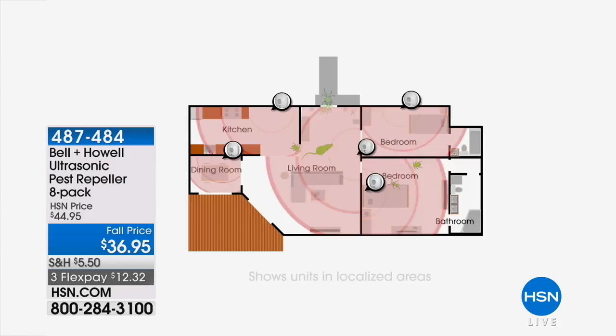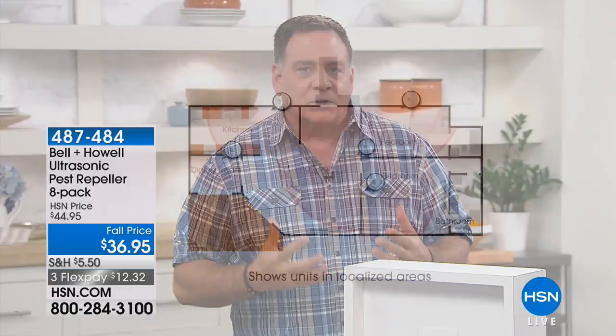As soon as they're plugged in, those sound waves start to be emitted because these are essentially little tiny speakers. It forms like a force field in every room in your home with those sound waves bouncing off every solid surface. You're getting eight in this set — think about all the rooms you have in your house, including the attic, the basement, and the garage.